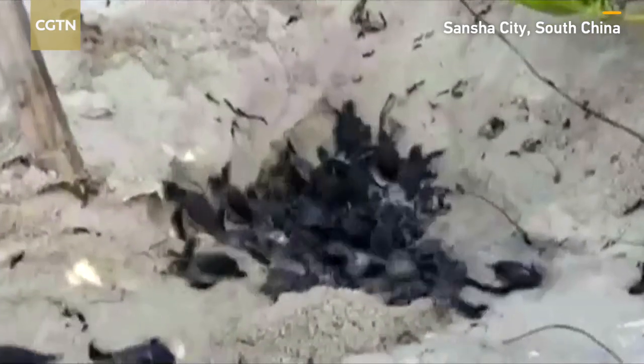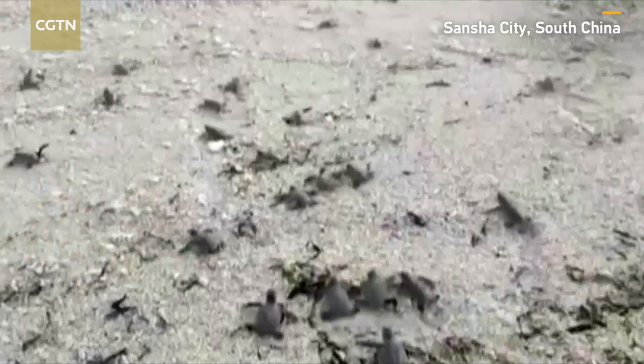In the video, the cute little green sea turtle babies struggled to climb out of the sand pile and ran in packs towards the sea.